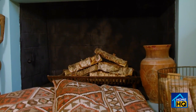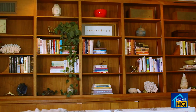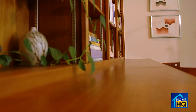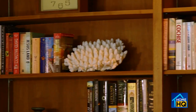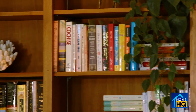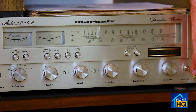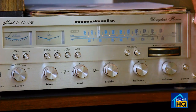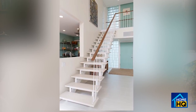The bookcase was almost certainly added by the first owner — it definitely dates from the period but wasn't a standard option, so it was likely a custom insert. It features a working record player wired into speakers throughout the house.